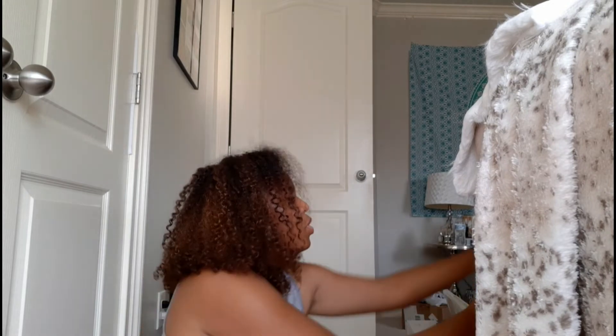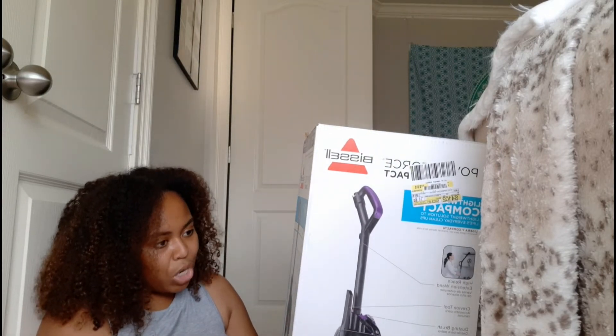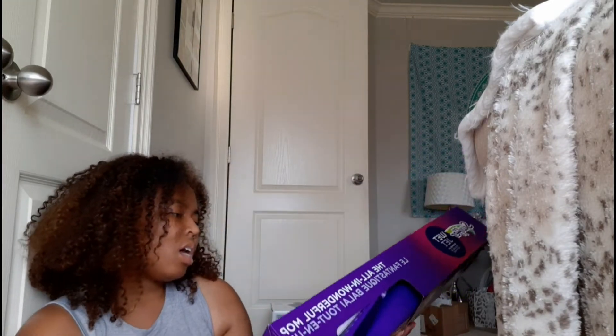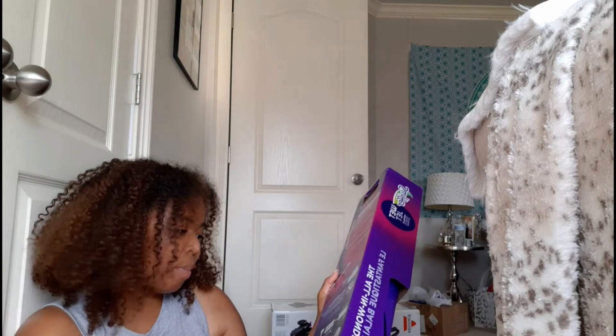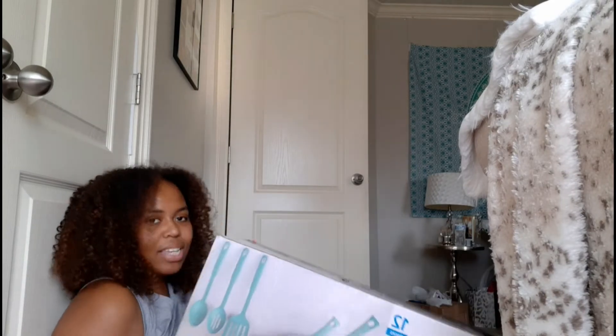Last but not least, the Walmart haul. I wanted a relatively small simple vacuum — the cheapest one I could find was $40, so I went ahead and got the Power Force Compact by Bissell. Since I have a lot of hard surface floors, I also got the Swiffer Wet Jet kit, which comes with three heavy-duty mopping pads, two regular mopping pads, one solution, and four batteries — that came to $22.97.